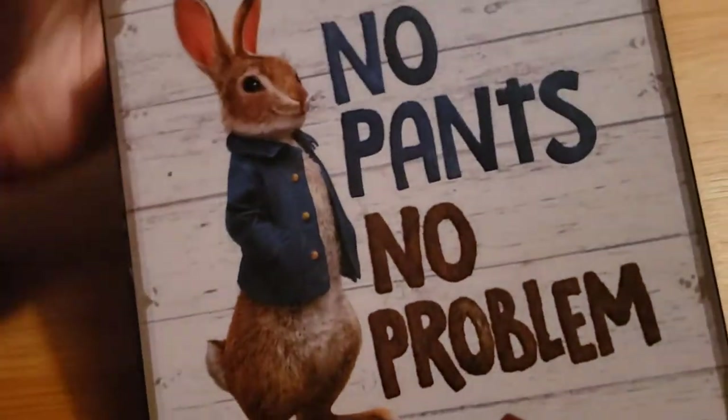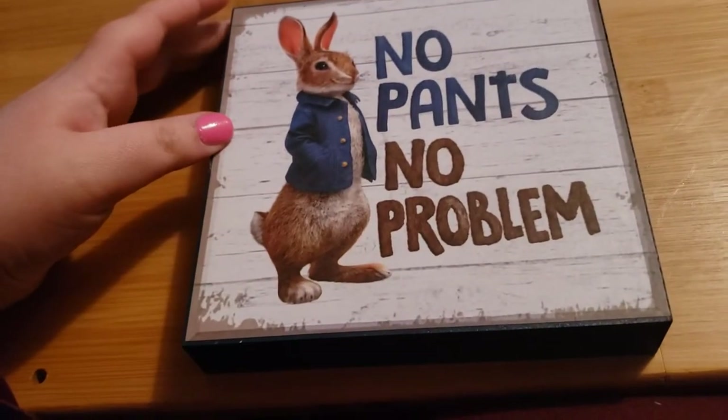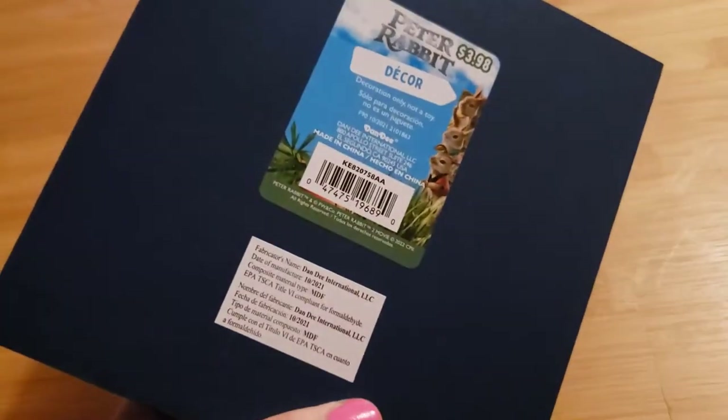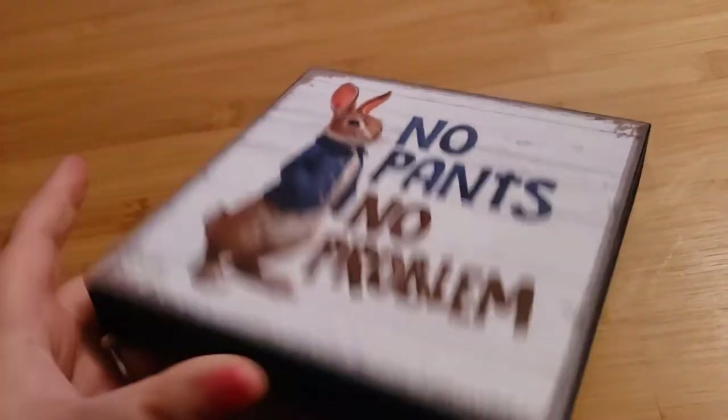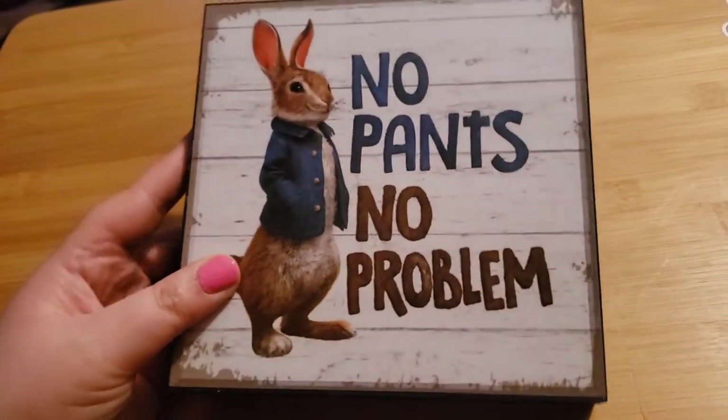The next thing I got was this cute little sign I found in the Easter section. It's a hard wooden plaque that says 'no pants no problem' and it has a cute picture of Peter Cottontail — or Peter Rabbit. It was $3.98, so I thought he was super cute. I'll probably keep him up all year long because he's too cute.